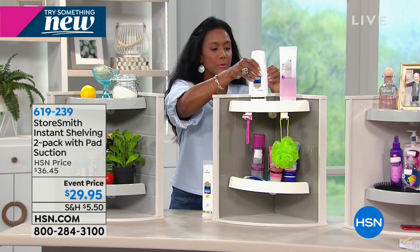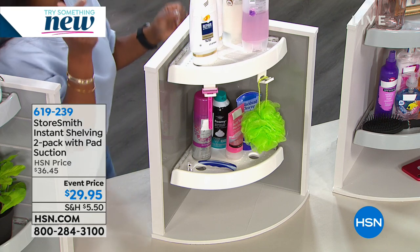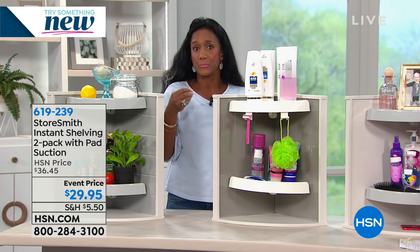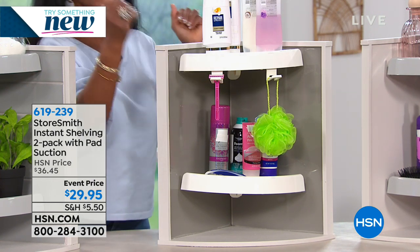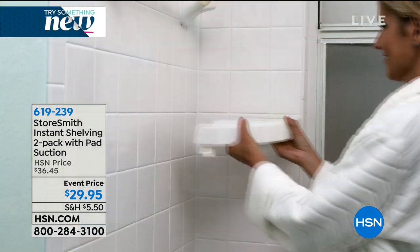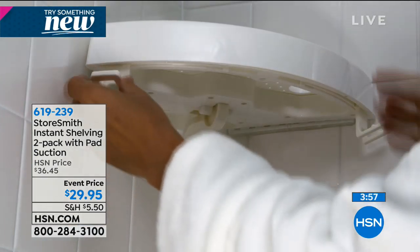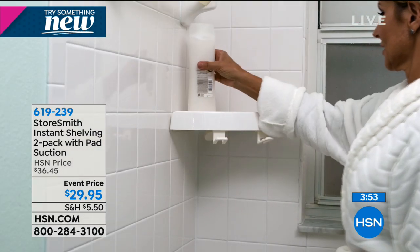So ingenious in the bathroom. Usually you have to mortar in those ceramic or glass shelves, and they're expensive. With this, you can add more shelves wherever you want — and it works on every corner, as long as you have a corner.